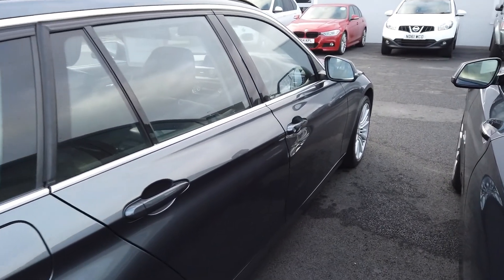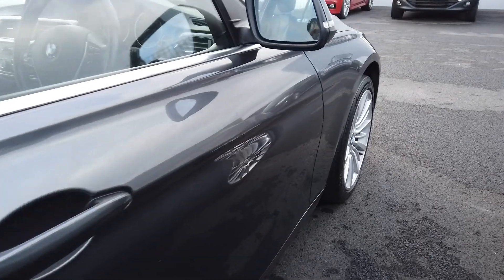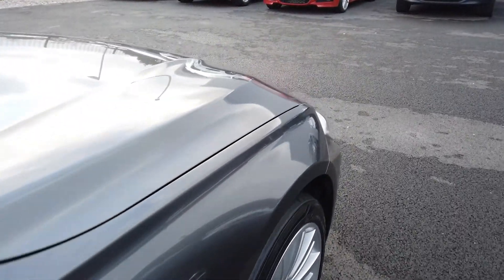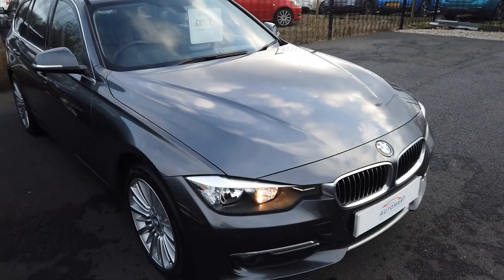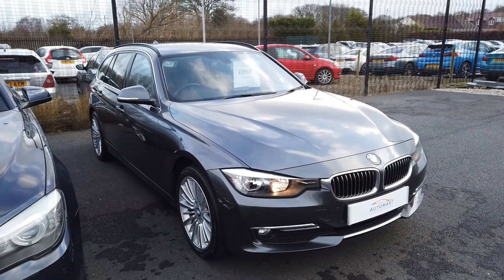Let me just take you round. As you can see, there are no dents or scrapes on this car — it's been very, very well looked after. The beauty of this car is it's less than £9,000.